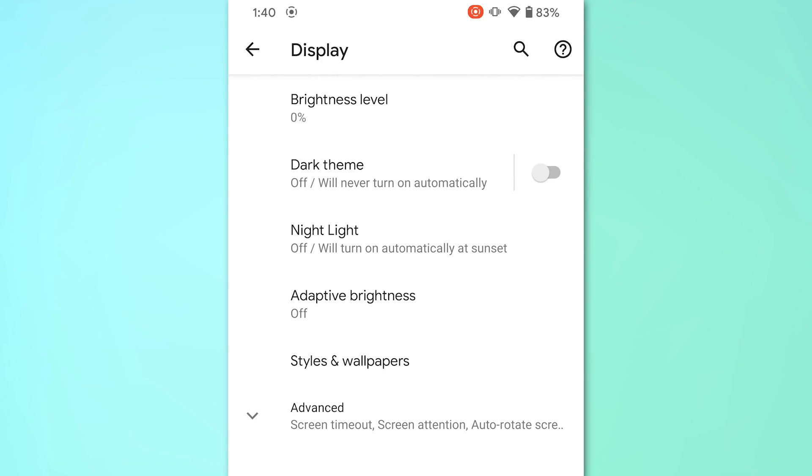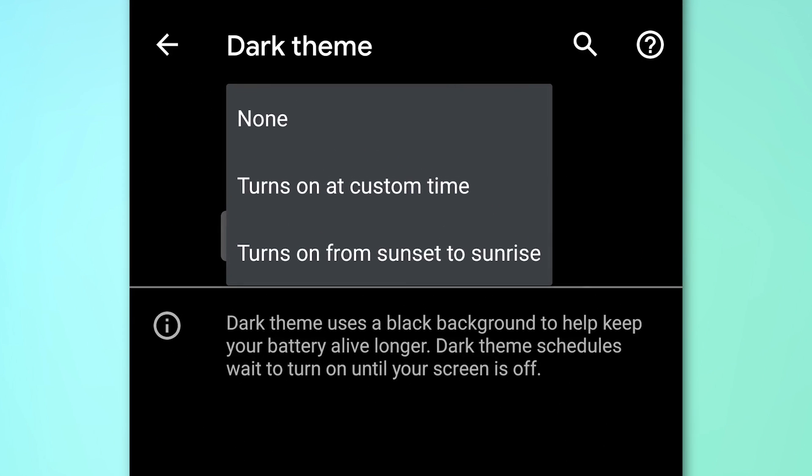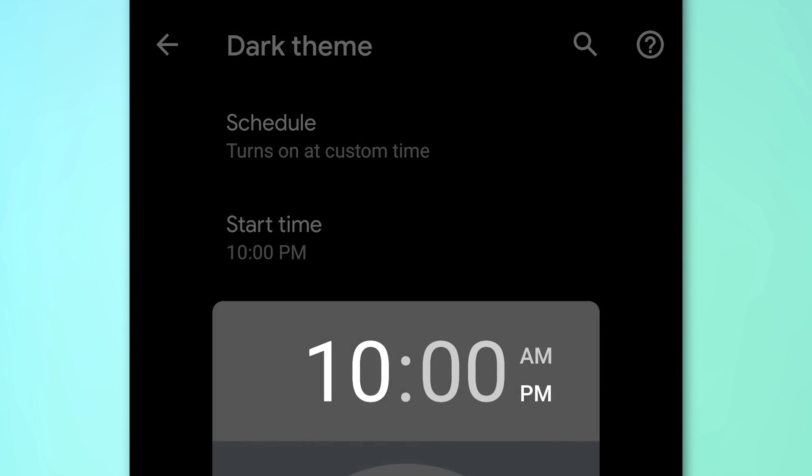For those who use dark theme, you can now schedule it to start at a certain time or automatically at sunset. To do this, go to Settings, then Display, then Dark Theme, then Schedule — and you can set a custom time for when it switches from light to dark theme, or just have it automatically go by sunset.